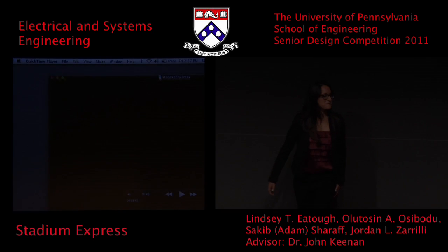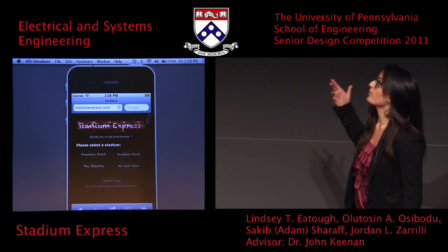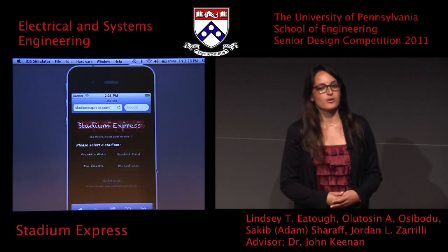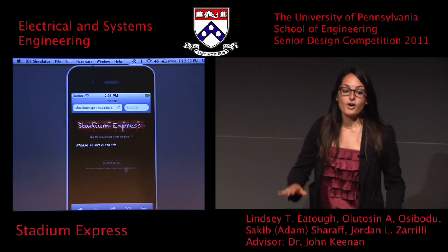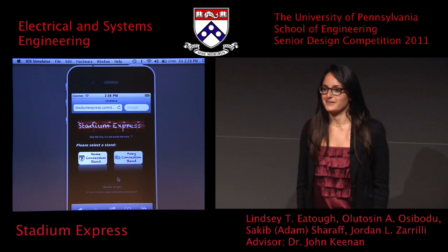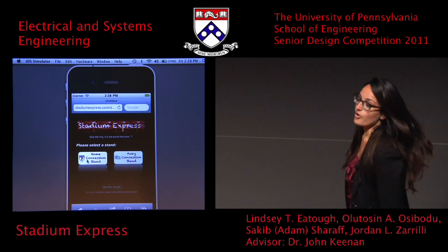Sorry for that little technical difficulty, but I hope you could hear that okay. There was a brief demonstration, a quick overview in our video of how to order the product. We're going to take you through a more detailed demonstration now as Lindsay clicks along. First you select your stadium — we're at Wonton right now. Also feel free to follow along from the instructions, though mobile service in this room is not very good.